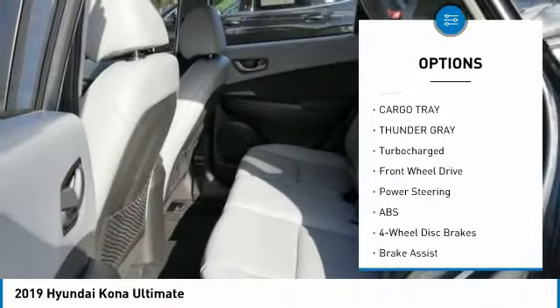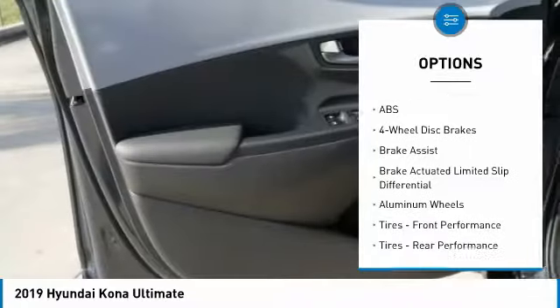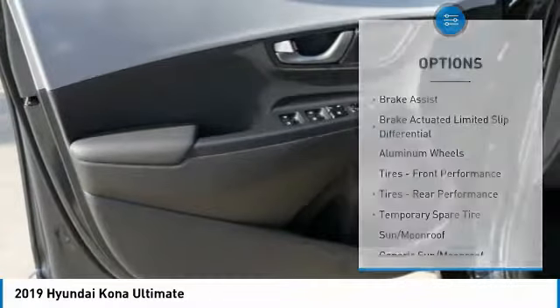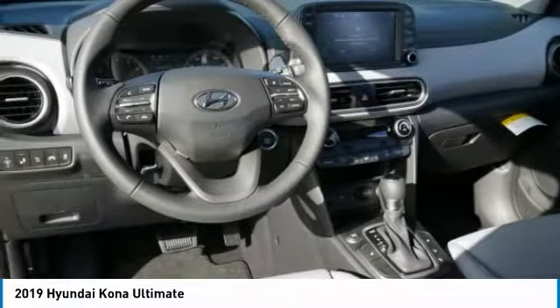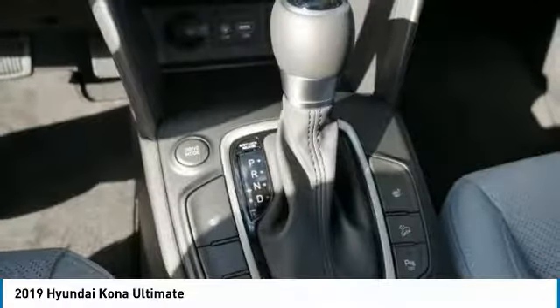Here are some of this vehicle's great options: lane departure warning, stability control, traction control, navigation system, keyless entry, remote engine start, anti-lock braking system, backup camera, steering wheel audio controls, and Bluetooth. Come see the car for yourself.